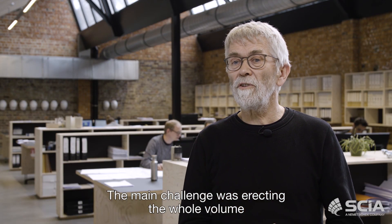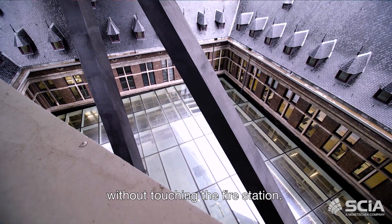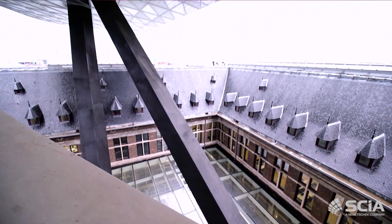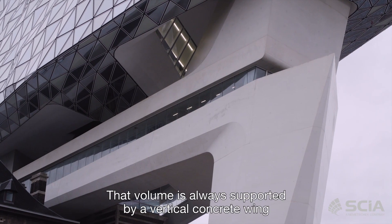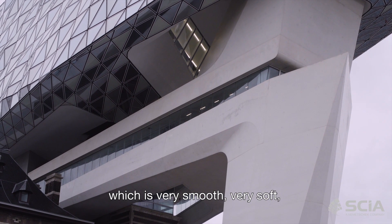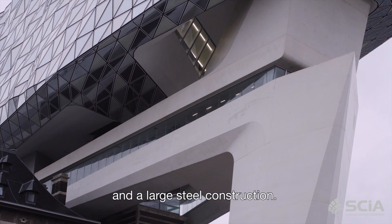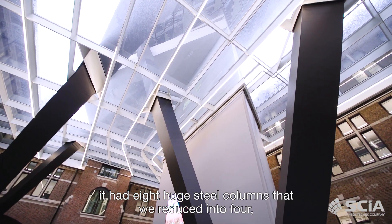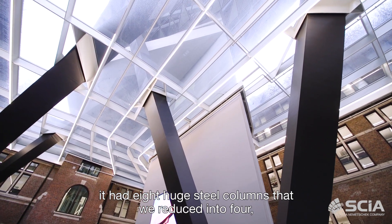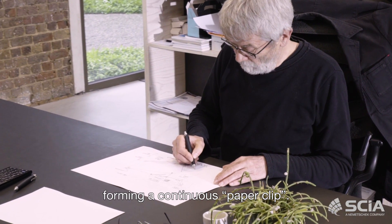The main challenge was erecting the whole volume without touching the fire station. That volume is only supported by a vertical concrete wing, which is very smooth, very soft, and a large steel construction. At the beginning it had eight huge steel columns that we reduced into four, forming a continuous paper clip.